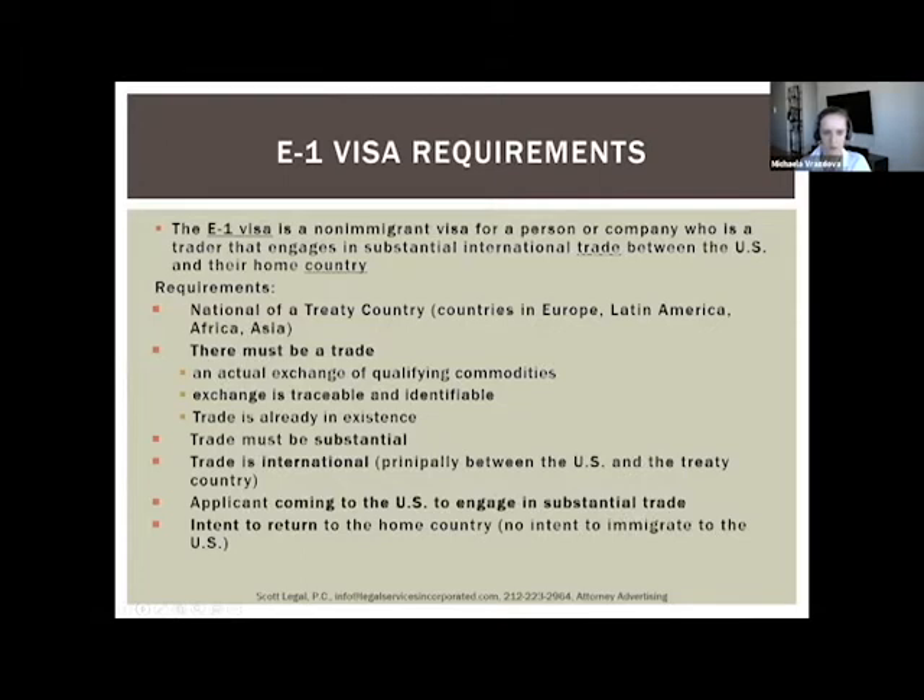Examples of E1 treaty countries include the UK, Canada, Japan, and Thailand. The second requirement is that you must demonstrate ongoing trade between the US and your home country. This has a couple of sub-requirements. First, there must be an actual exchange of qualifying commodities between the US and your home country — either goods or services.